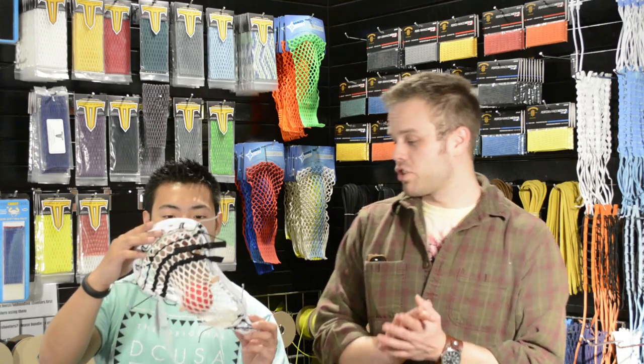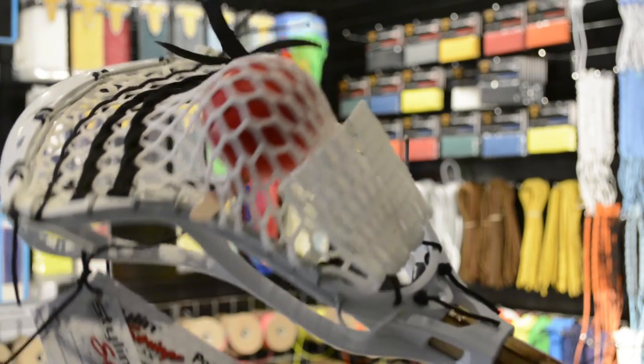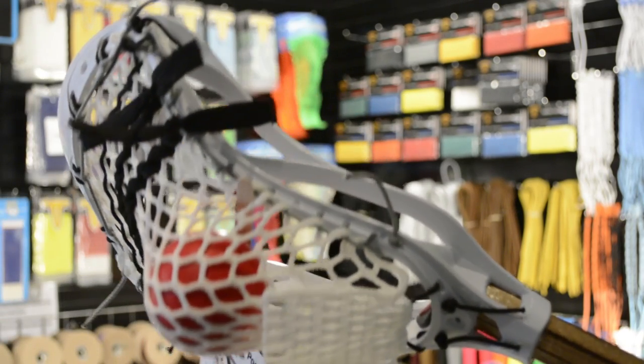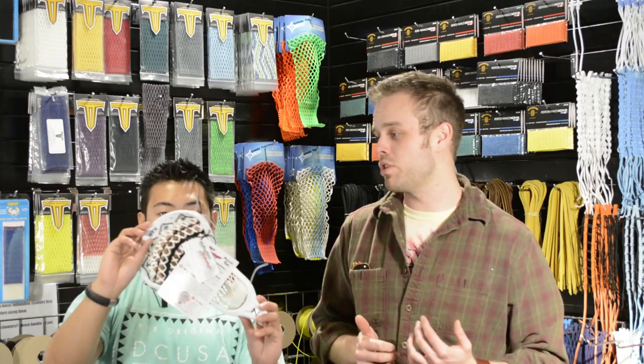This is going out to Hue in Minnesota. We got a Stallion, which is one of my favorite heads from STX. And this is our ECD Replica Plus — it's got the exact same hold and channeling as the ECD Replica 1 and 2 but it has NCAA NFHS 2016 legal shooting strings. Mike, show them the shooters!